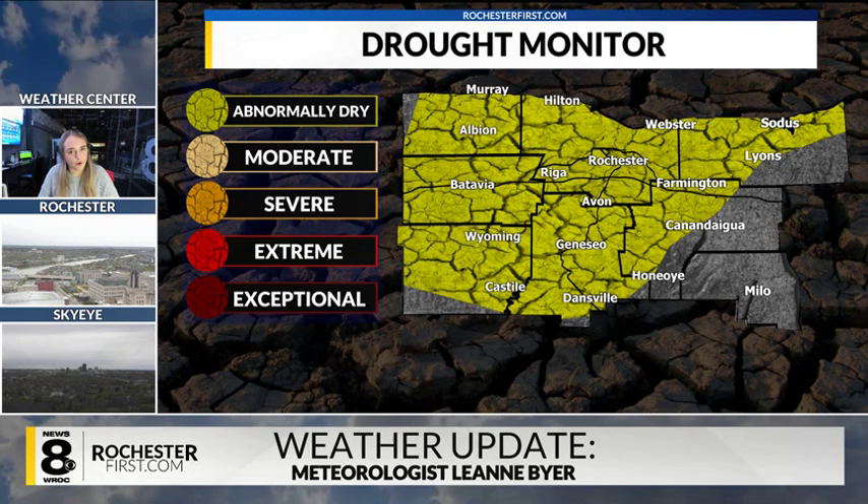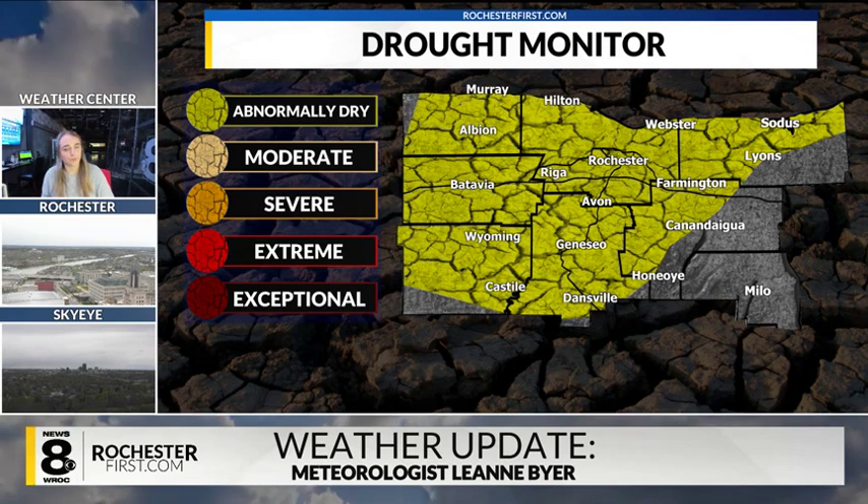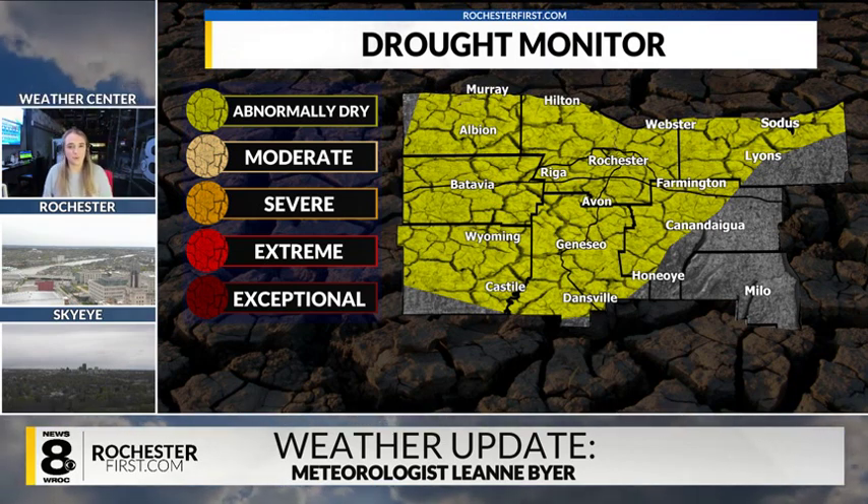The U.S. Drought Monitor releases a new map every Thursday to talk about the level of severity of drought all across parts of the United States. But for this video and for this article, we're going to talk about western New York specifically — and actually even more specifically, our viewing area for WROC.